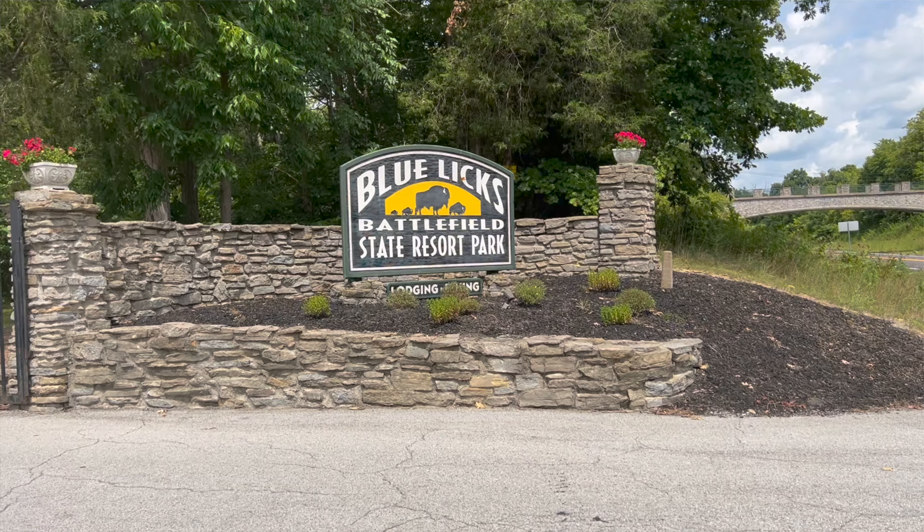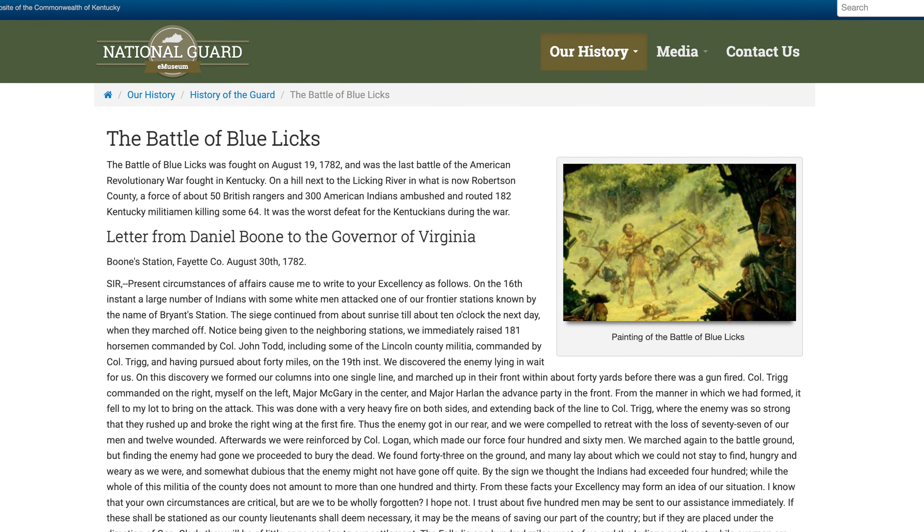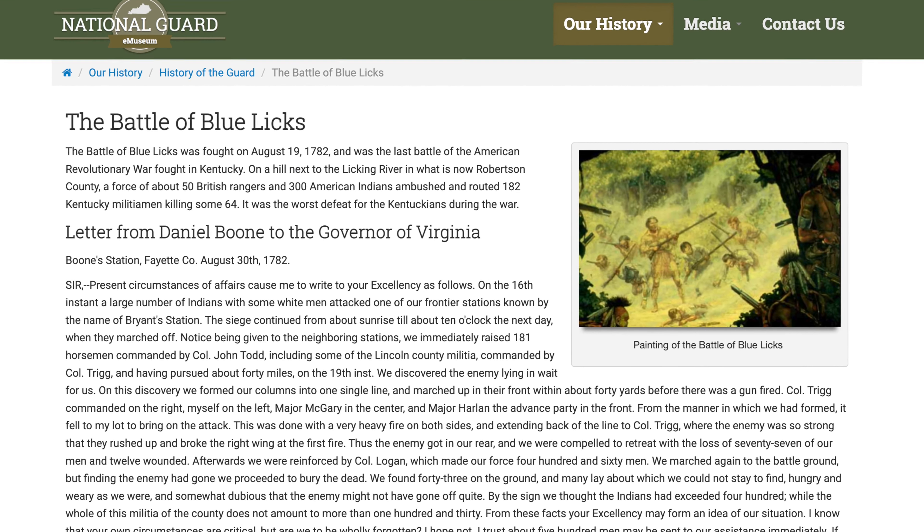Hey there, welcome to the channel. It's Mark here from Mark Explorers. Today I'm going to be taking you guys to Blue Licks Battlefield in Kentucky. Today is August 20th, 2022, but back on August 19th of 1782, there was a Revolutionary War battle that took place here. It was a relatively small and quick battle, and it ended in a defeat for the pioneers. Throughout this video I'm going to take you through the battlegrounds, the museum, and show you some of the tents they have set up. Let's go check out Blue Licks Battlefield.